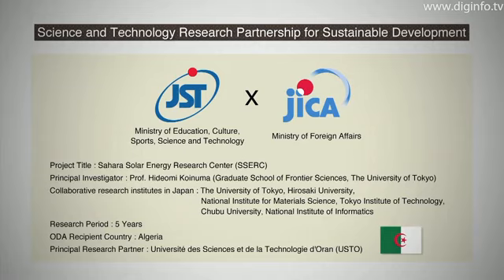Ultimately, the task will require an effort worldwide, especially among North African countries.